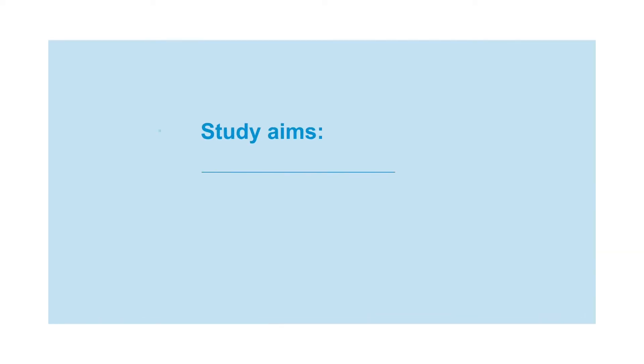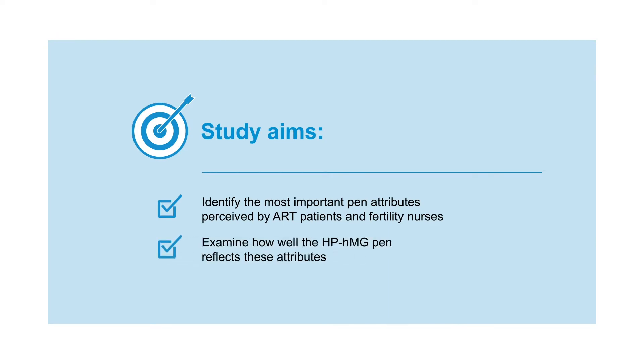The aim of this research was to study the features that women undergoing assisted reproductive technology and fertility nurses considered to be the most important for a gonadotrophin injection pen. An unbranded prototype human menopausal gonadotropin pen was then compared against these key features.